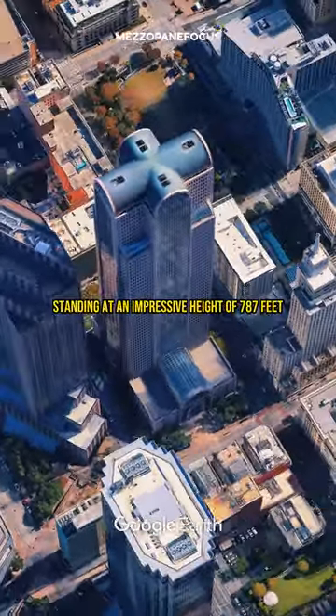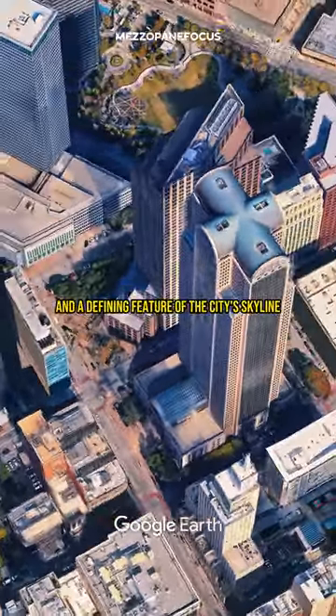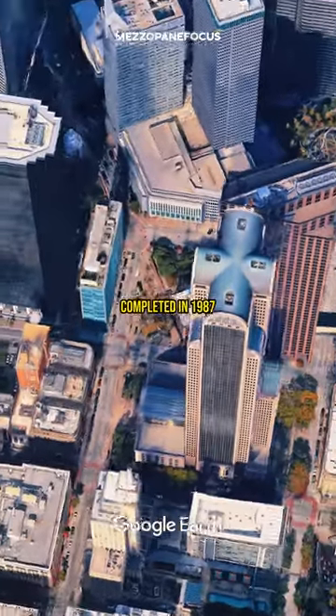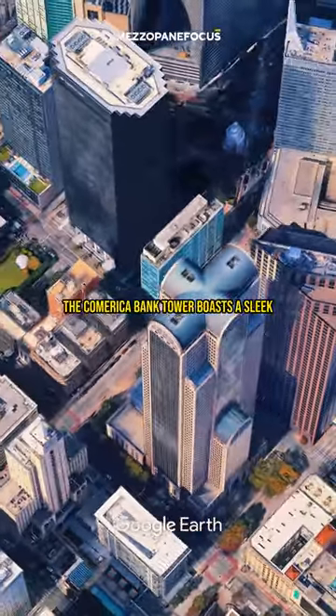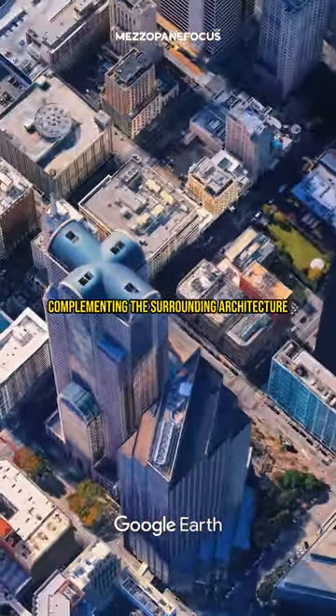Standing at an impressive height of 787 feet, the tower is the third tallest in Dallas and a defining feature of the city's skyline. Completed in 1987, the Comerica Bank Tower boasts a sleek and striking design, with its reflective glass exterior complementing the surrounding architecture.